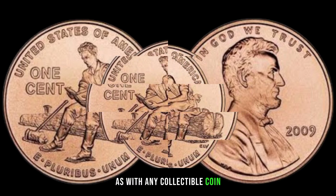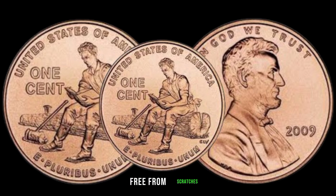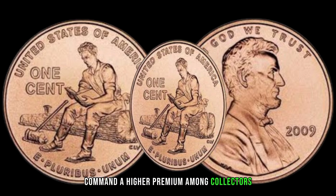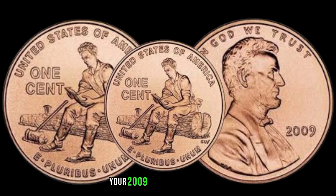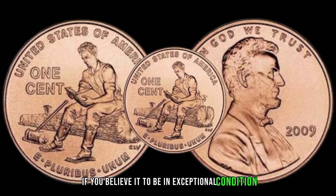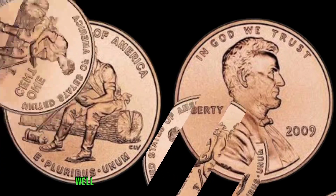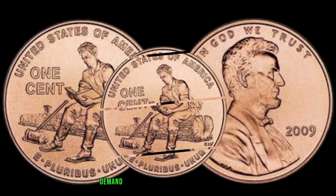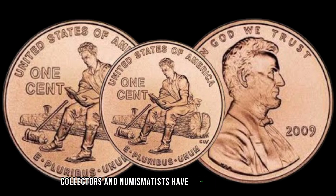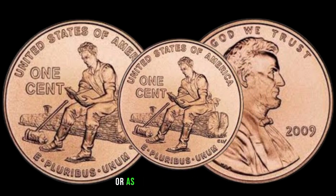As with any collectible coin, condition plays a crucial role in determining its value. Coins in mint condition, free from scratches, wear, or discoloration, command a higher premium among collectors. It's essential to carefully examine your 2009 Liberty 1-cent coin and consider getting it professionally graded if you believe it to be in exceptional condition. The market value varies based on condition, demand, and overall scarcity, but these coins can fetch prices well above face value, especially in pristine condition or as part of a complete set.